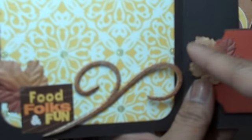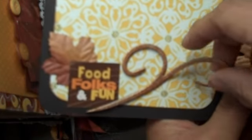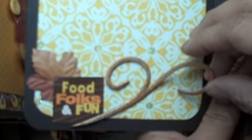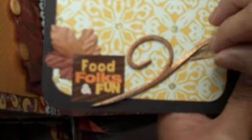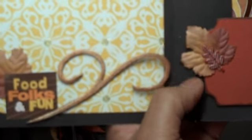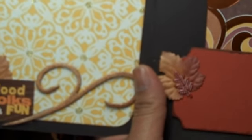Grunge board is the best stuff to use when you want to do a lot of distressing — paints, alcohol inks, dauber paints, Glimmer Mist, all of that. If you use regular chipboard it will just tear, so you want to use grunge board because nothing basically takes it apart. You can bend it, twist it, do whatever you want and it just comes back to the regular shape. I love working with grunge board.